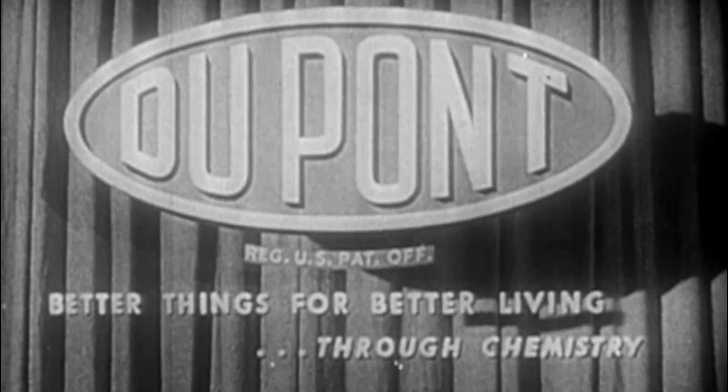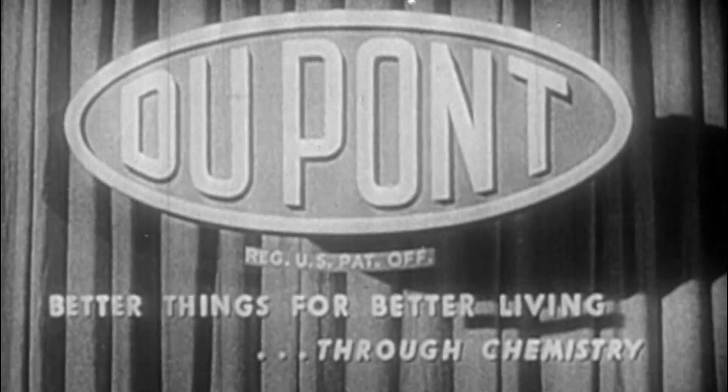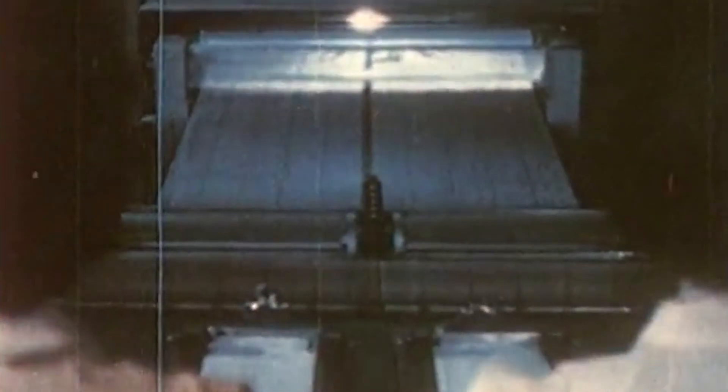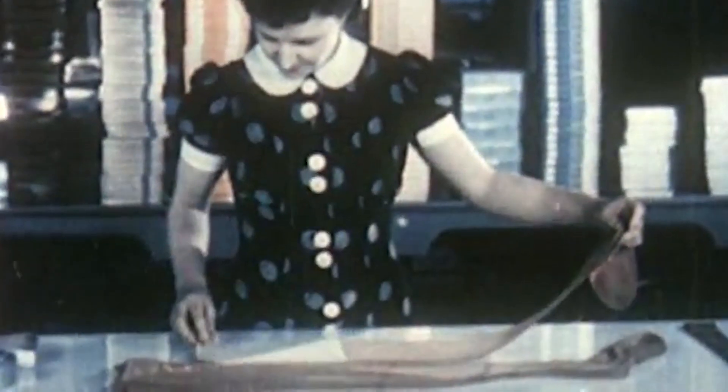That company, DuPont, would end up creating a product known as nylon in 1939. This amazing new yarn, which was quickly woven into fabrics, would bless the world with items such as pantyhose, stockings, lingerie, and, of course, military uniforms.